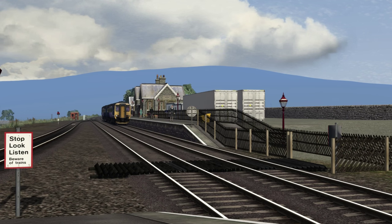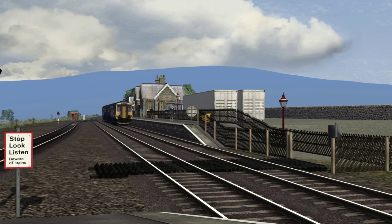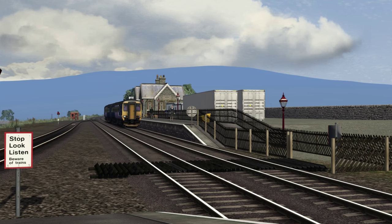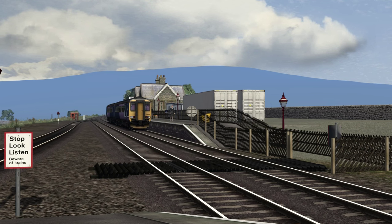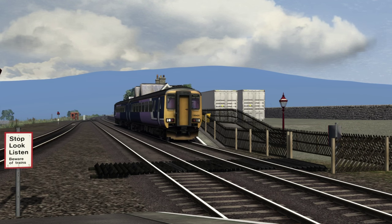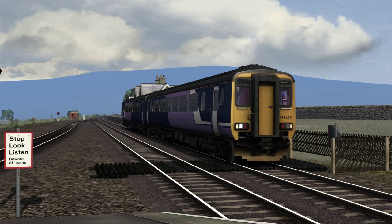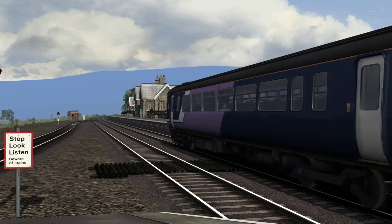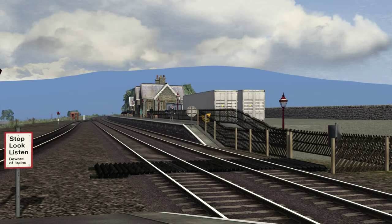Hello YouTube and welcome to the third PTG rail route guide video. Route guides are documentary style videos recorded within Train Simulator where we take a look at one route in each video, learning facts and history about the route as well as looking at key points of interest. On today's video we will be taking a look at the Settle to Carlisle line.